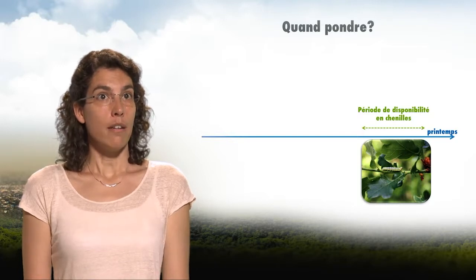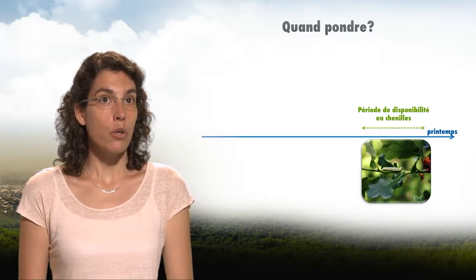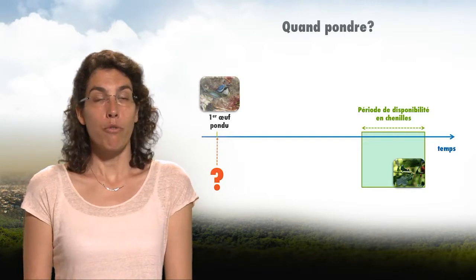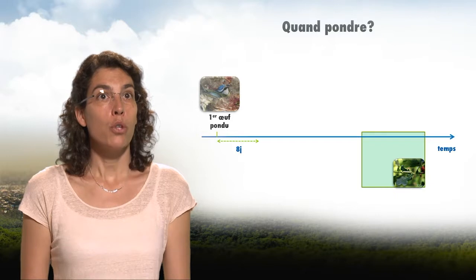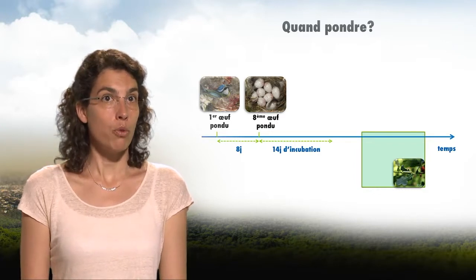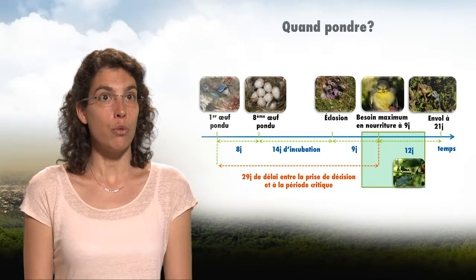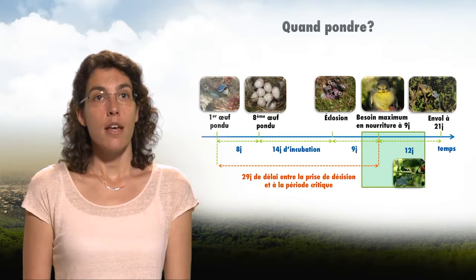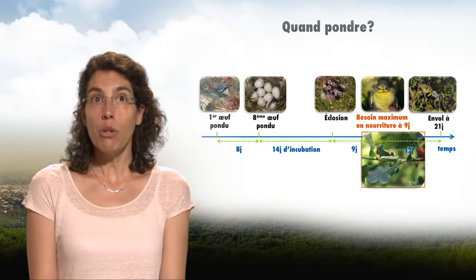Every year, the tits face a crucial question: when must they initiate the laying of eggs so that the chicks can be fed with caterpillars? Caterpillars are only available during a small time frame, lasting about two weeks. Towards the end of March or early April, they prepare the nest and initiate laying. The female lays an egg a day, so for a clutch of eight eggs it takes eight days. After 14 days of incubation, all eggs hatch on the same day, and about nine days later the chicks have maximum food requirements. So the decision to lay the very first egg happens almost a month before the crucial growth phase. They must be nine days old when there is maximum abundance of caterpillars in the forest.